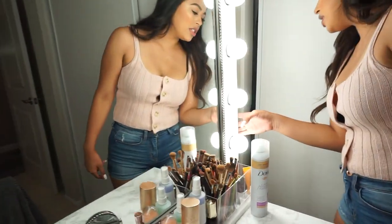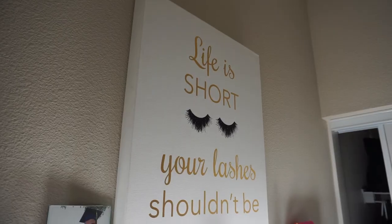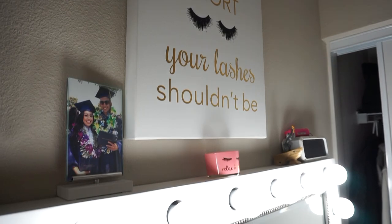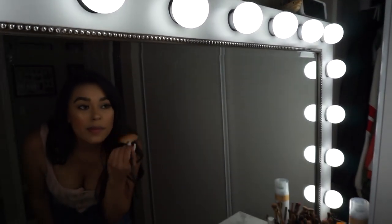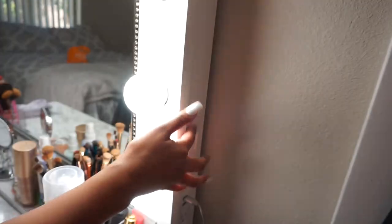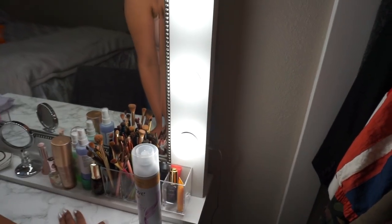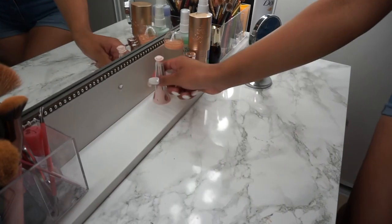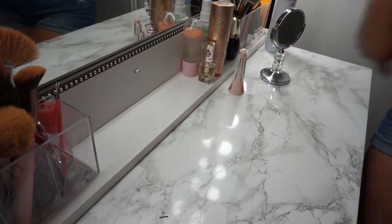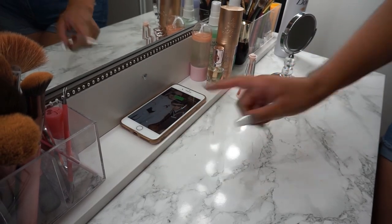Over here it has switches — a dimmer switch so I can choose the setting I want. I can go super low or make it brighter. And then over here it also has an outlet and two USB plugins for charging. In the middle part he put a little diamond design because underneath it's a wireless phone charger — I just lay my phone down and it charges.